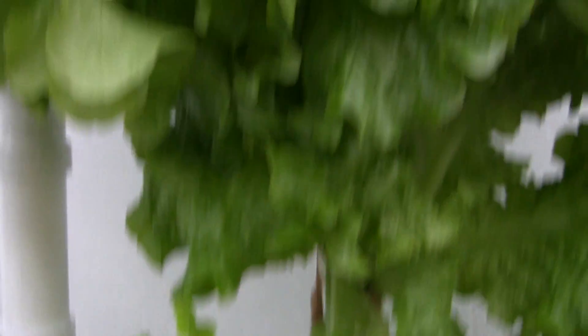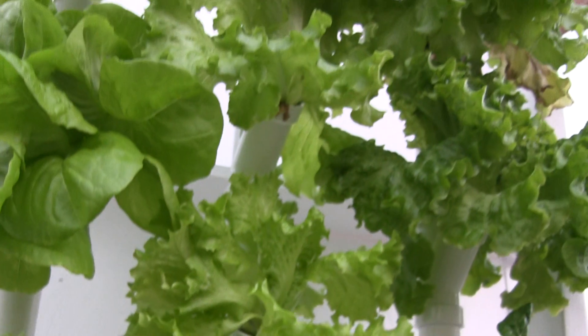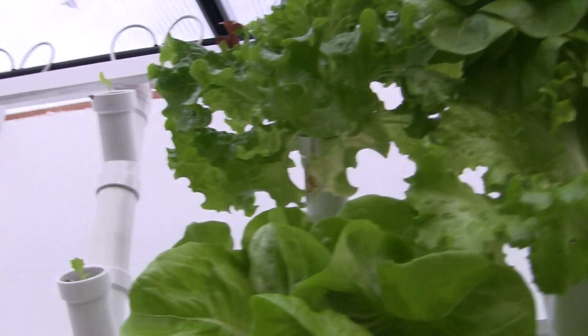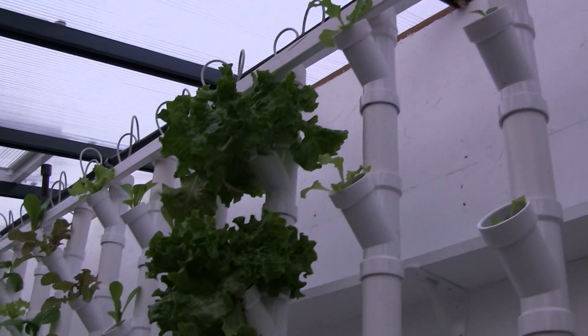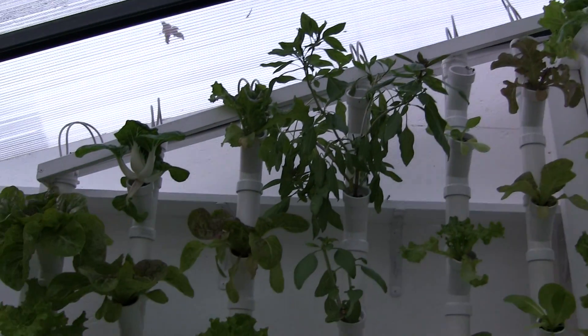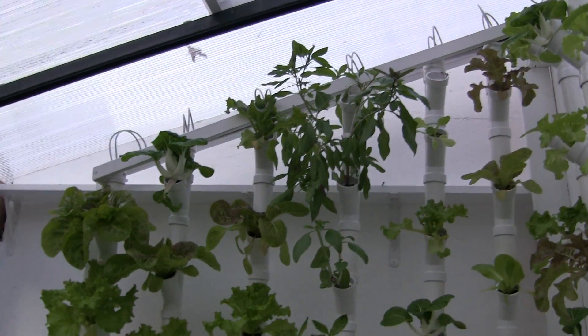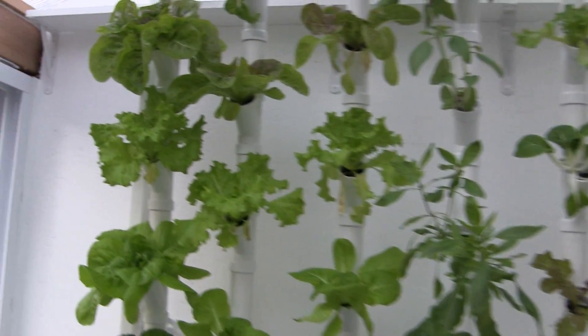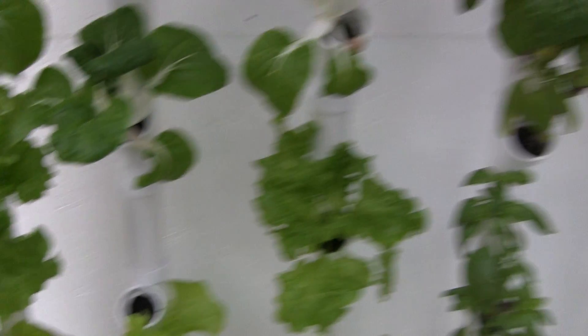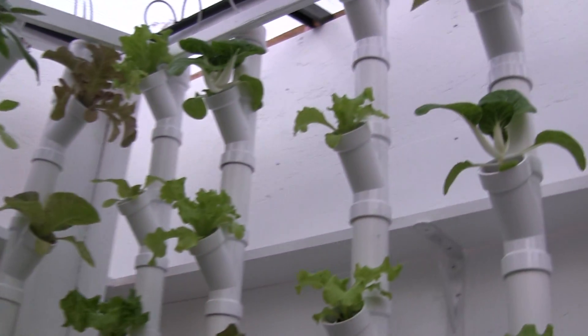We get less light in the fall, and pretty soon it'll be under 10 hours. I've been working on a new update of my system in the basement. My plan is for this to be the last — these lettuces here will be the last harvest next weekend.